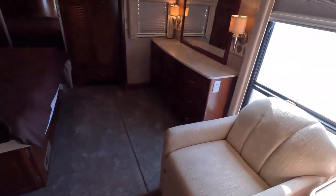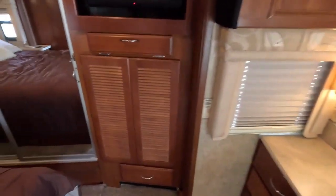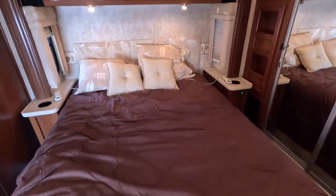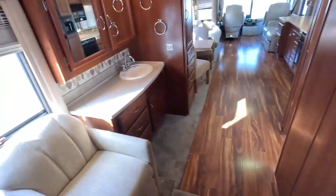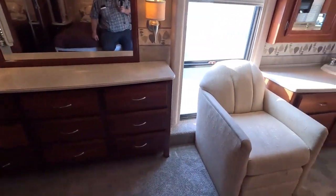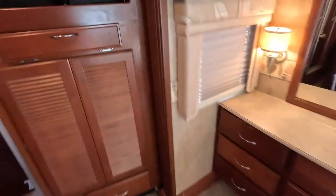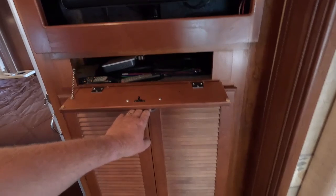The bedroom area is huge — a monster. It's a queen bed with his-and-hers air mattress so you can adjust it like a Sleep Number bed. There's a chair out there as well, and this is probably one of the bigger bedrooms you can get in a motorhome. You do have a washer and dryer combo unit right here. There's a TV that looks newer, some remote controls and electronics.